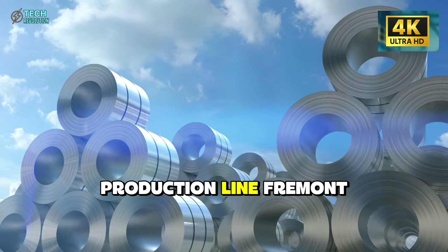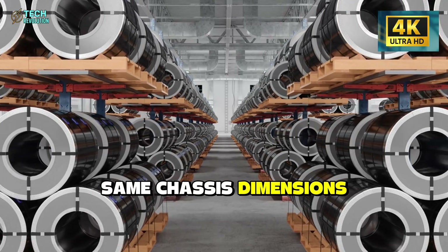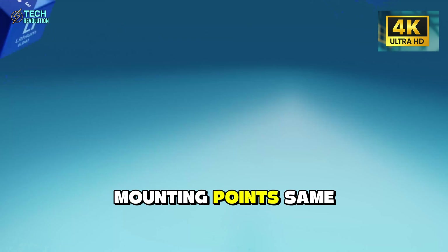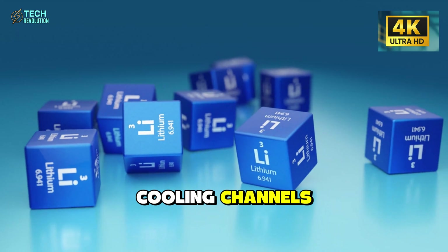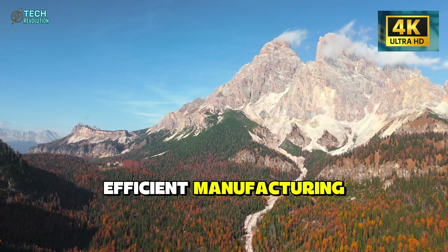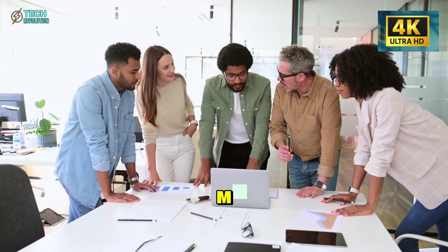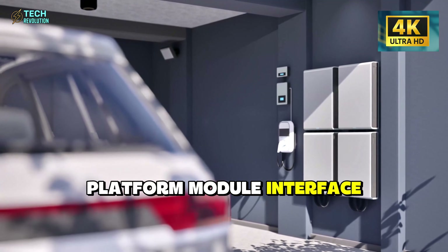Go back to 2021. Tesla standardized every production line — Fremont, Austin, Shanghai. Same chassis dimensions, same battery pack mounting points, same cooling channels. At the time, analysts called it efficient manufacturing. Now it looks like preparation.